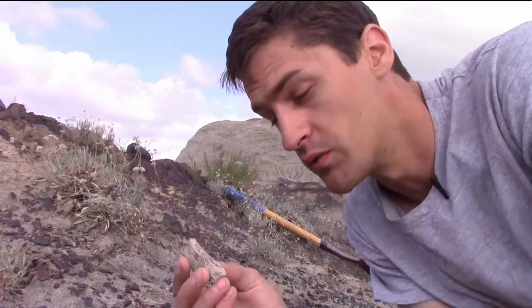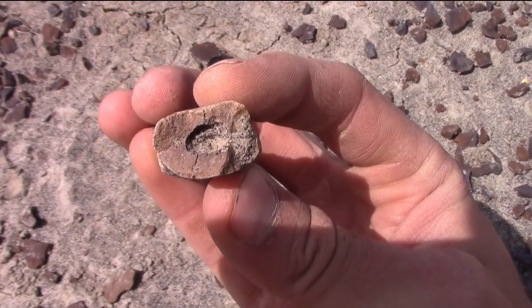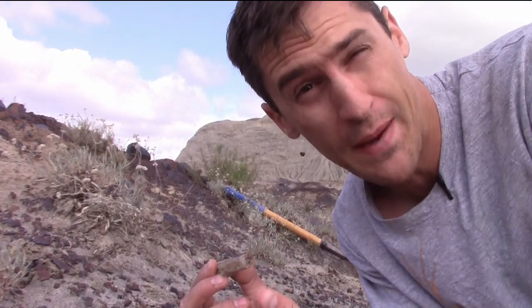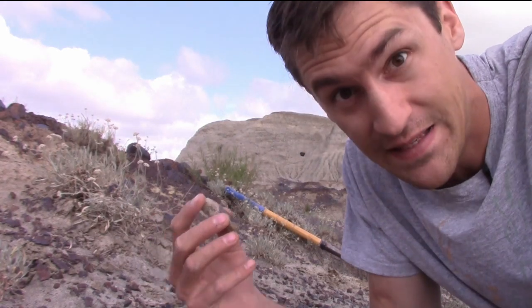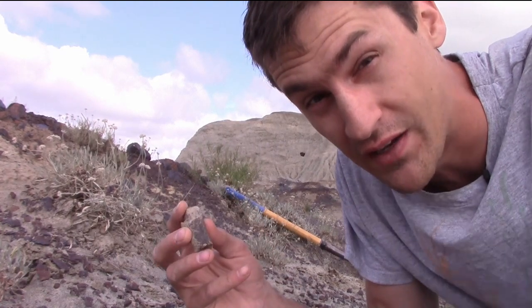It's a piece of a theropod metatarsal. It's got the deep grooves on the side for the ligaments and a nice hollow center. It's much too small to be from a T-Rex, but it's quite a bit bigger than a lot of the little raptors that we're running around out here. I've been all over the hillside, and this is all there is — just a tantalizing little piece to let me know that there are theropods out here.